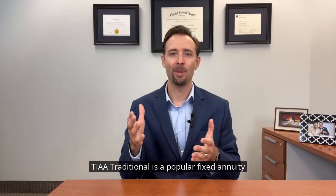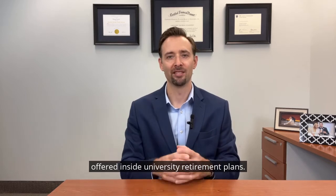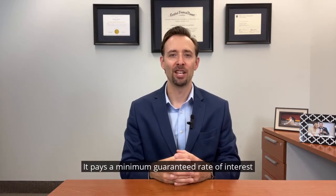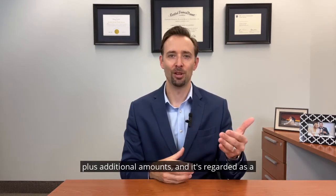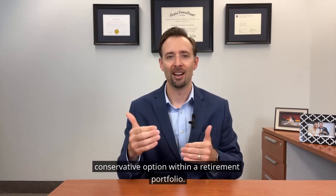TIAA Traditional is a popular fixed annuity offered inside university retirement plans. It pays a minimum guaranteed rate of interest plus additional amounts, and it's regarded as a conservative option within a retirement portfolio.